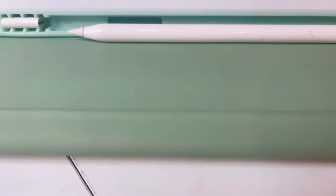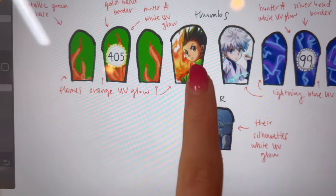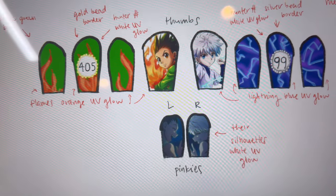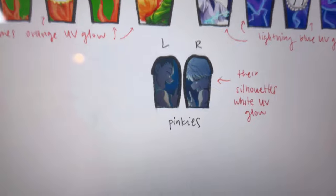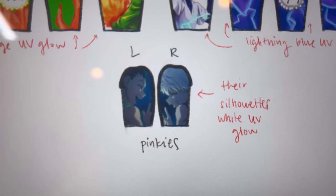Okay now let's go — I'm so excited because this next set I'm working on, finally I get to do a Hunter x Hunter set. The client wanted a Gon and Kilua set. She sent me a picture that I split up for the thumbs and then said go crazy, giving Gon's side as many elements from him and Kilua's side as many elements from him. So we got the flames, the hunter numbers, it's gonna have glow, and my favorite is gonna be the pinkies with this scene of them — I'm gonna make the silhouettes glow so it'll be super cute.